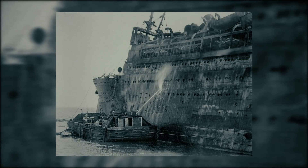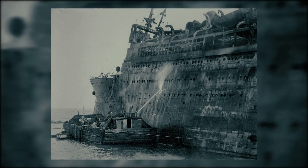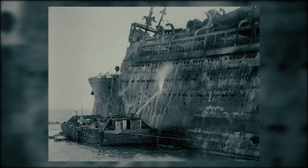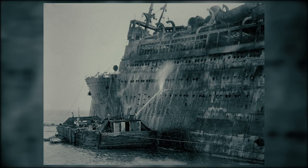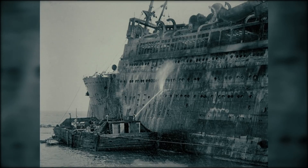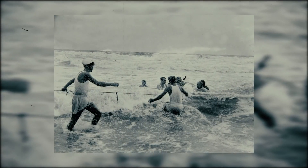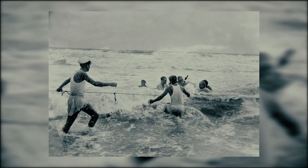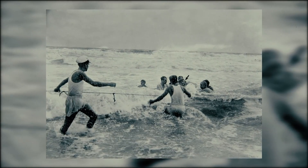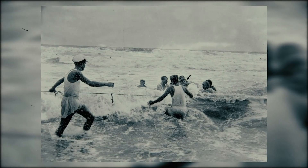Only half the lifeboats were deployed, and most were not full. Many of the crew abandoned ship before the passengers, including passengers who didn't know how to use their life jackets — they jumped into the water unprepared. During the chaos, Rogers helped a number of passengers to safety before leaving the ship himself. He would be hailed as a hero, but as an investigation into the fire took place, he became a prime suspect.